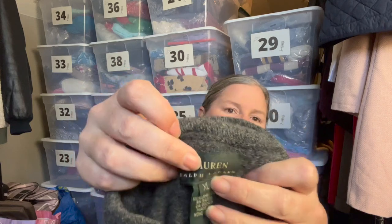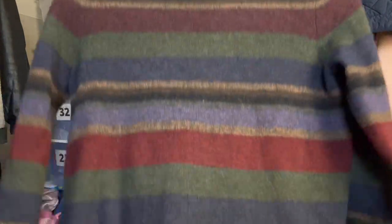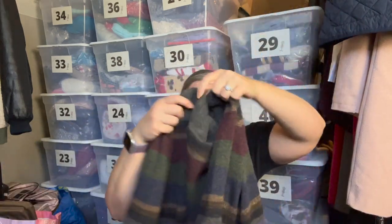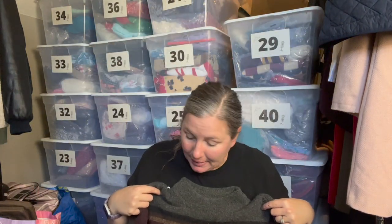This is Lauren Ralph Lauren — a 100% lambswool sweater made in Hong Kong, which leads me to believe it's a vintage piece from at least the mid-90s or earlier. It's a women's sweater in size XL with a fun mock neck and striping down the front. The side has a split, so it definitely reads as women's. It was in very nice condition with just a few small pills for its age.